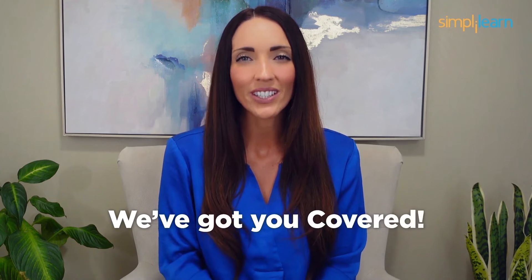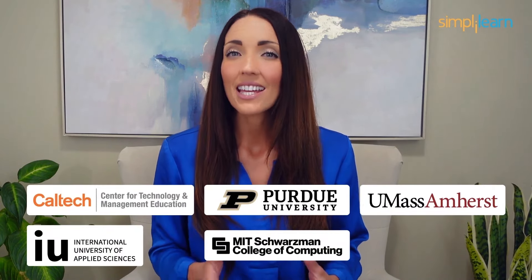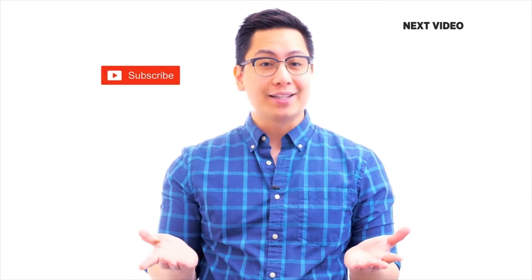Staying ahead in your career requires continuous learning and upskilling. Whether you're a student aiming to learn today's top skills or a working professional looking to advance your career, we've got you covered. Explore our catalog of certification programs in cutting-edge domains including data science, cloud computing, cybersecurity, AI, machine learning, and digital marketing — designed in collaboration with leading universities and top corporations and delivered by industry experts. Click the link in the description to know more.